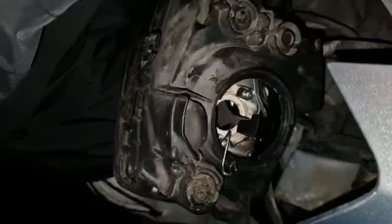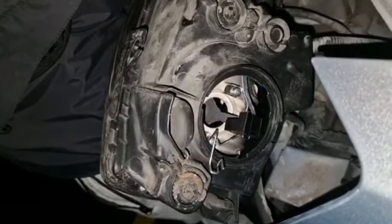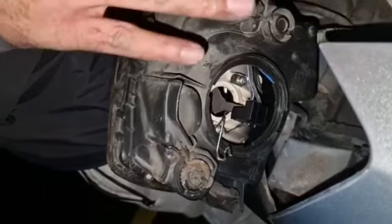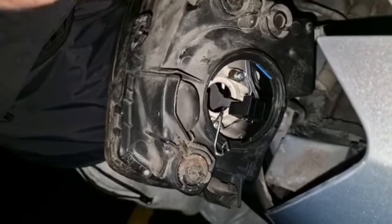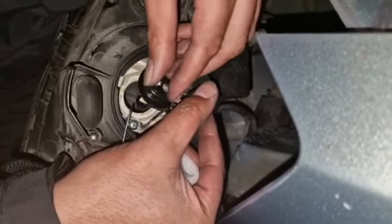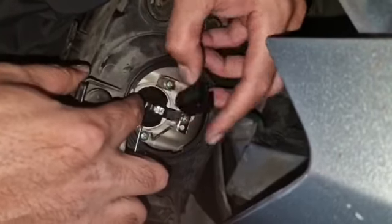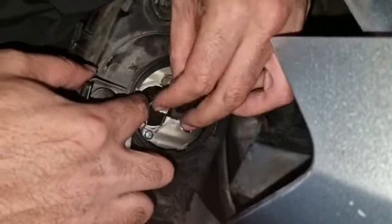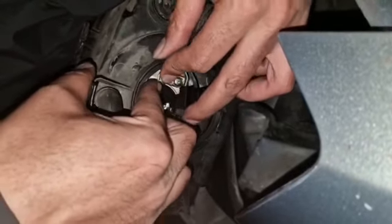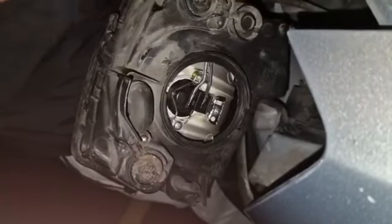New ones. There we go — LED bulb. As you can see, there's a little slot there. Line it up with the slot down there, push it in place — it's in there. Lock it back down, put the cover back under there, put the power back on, and that's it.